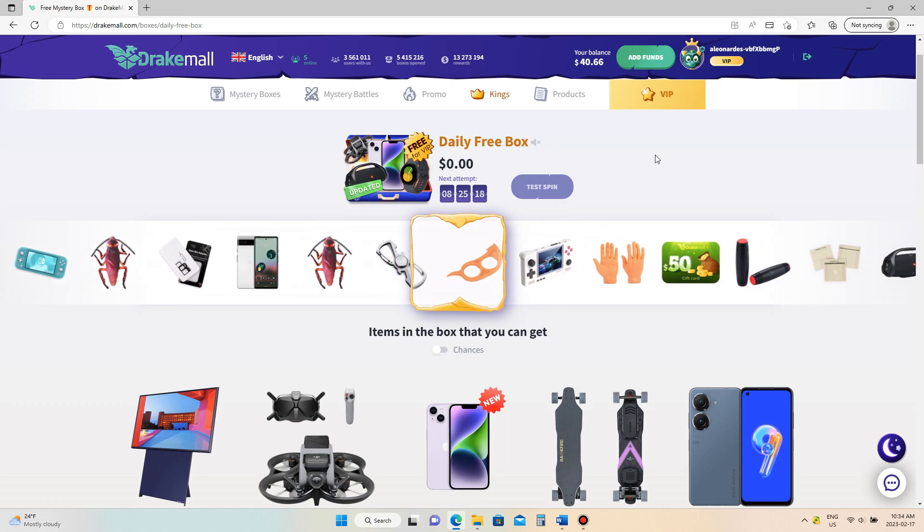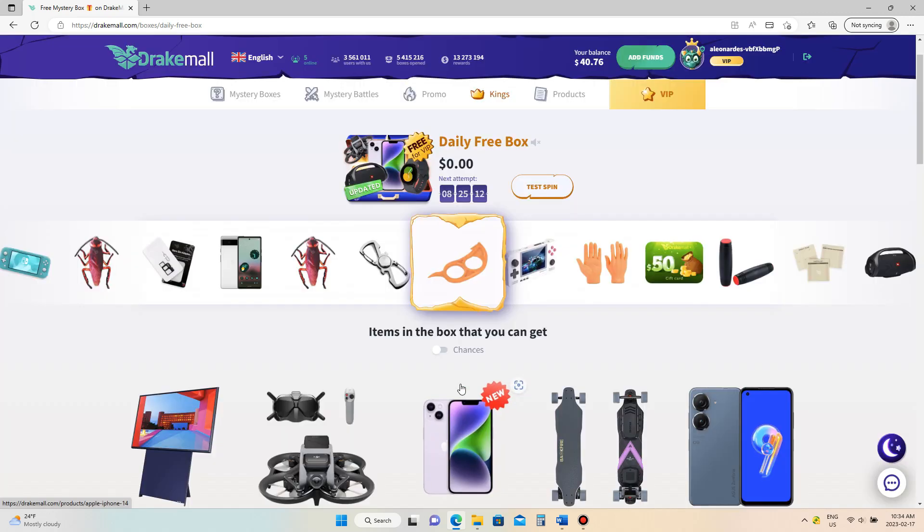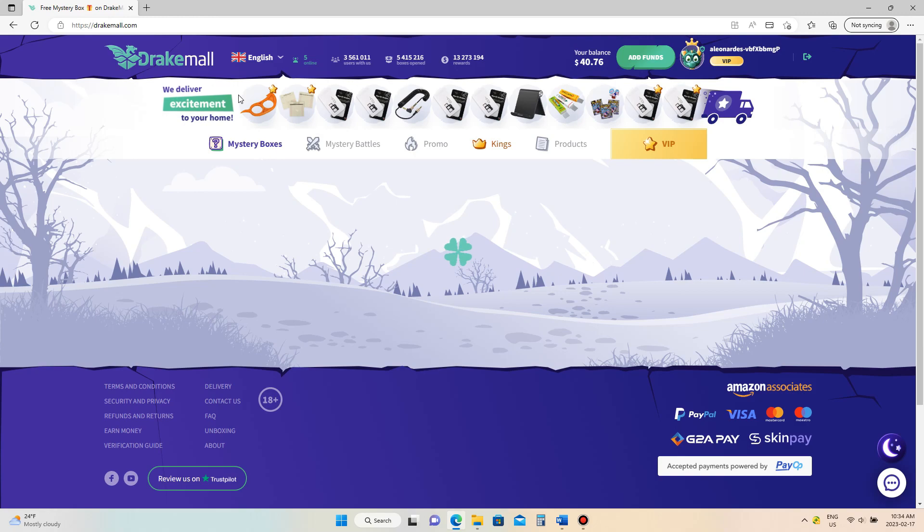We got a citrus peeler, but the good news is we get 10 cents out of that. We can actually sell it back and that 10 cents gets added to our balance. Then we can go ahead and figure out what mystery box we want to buy today.